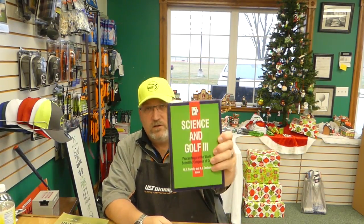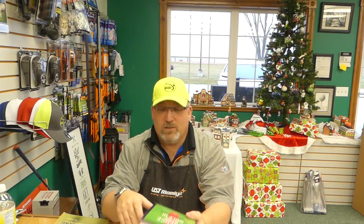Another place to look is the Proceedings from the World Scientific Congress of Golf — there are about five different books from every time they meet. These are some of the smartest people in the industry, most of them carrying doctorates in their field. It covers everything from environmental impacts on golf, why golf balls have dimples, types of swing kinetics, and golf equipment from an engineering point of view. A couple of them are pretty pricey, some not so much, but certainly worth the read.